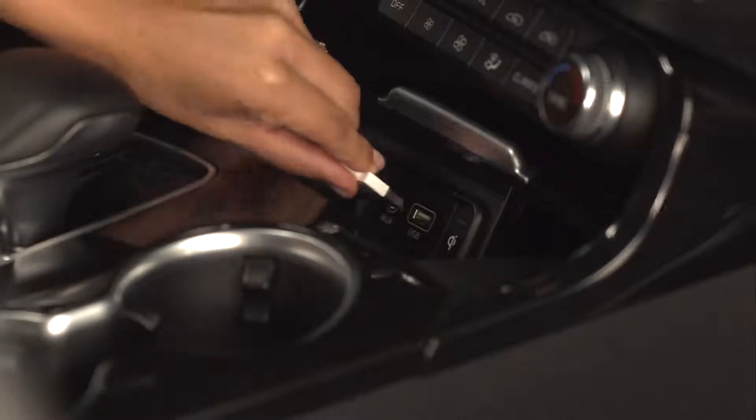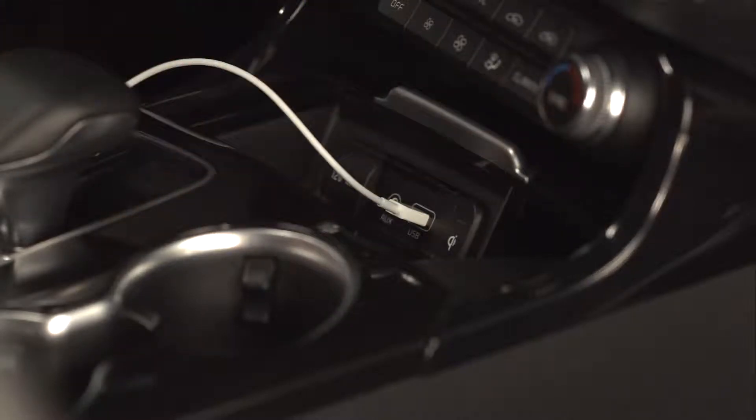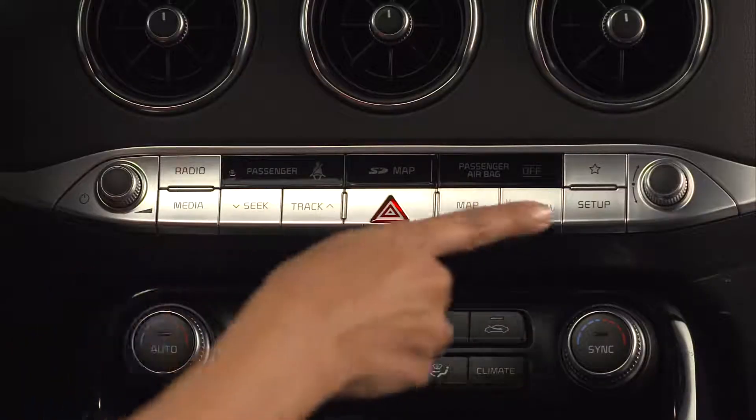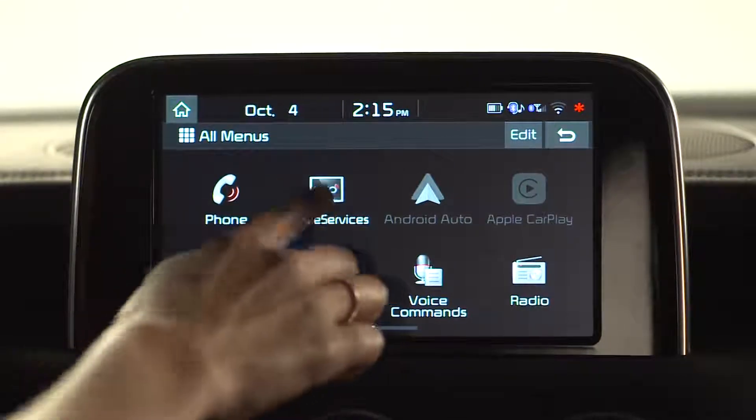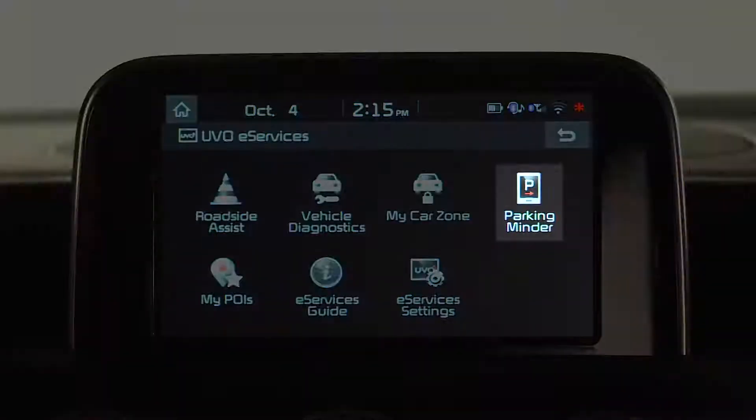Start by connecting your smartphone with a USB cable. This is required for the feature to function properly. Then press the Setup key on the dash, go to and select UVO Services, and select the Parking Minder button.